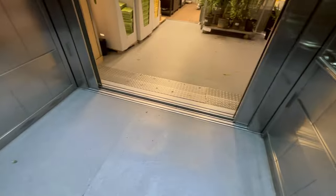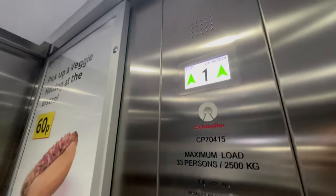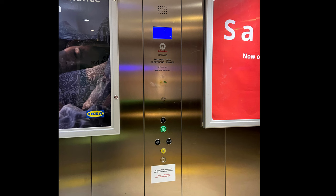The Schindler logo on this lift looks really cheap — it looks just like a sticker you can peel off. Floor one. Doors closing. This is what the old indicator used to be like before it got modded.